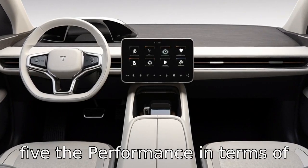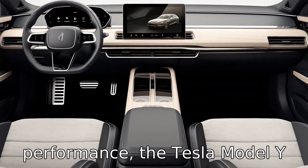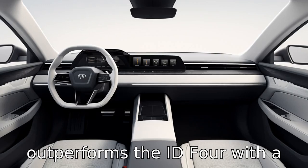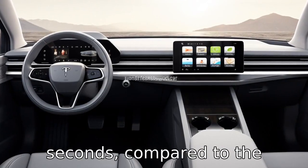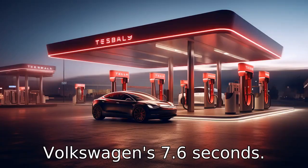Difference 5: the performance. In terms of performance, the Tesla Model Y outperforms the ID 4 with a 0 to 60 miles per hour time of 4.8 seconds compared to the Volkswagen's 7.6 seconds.